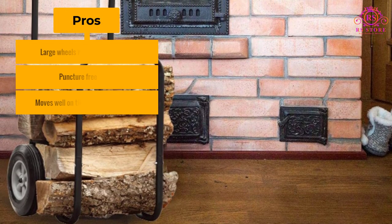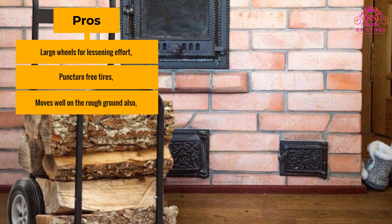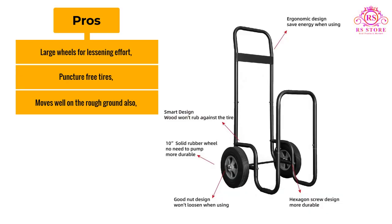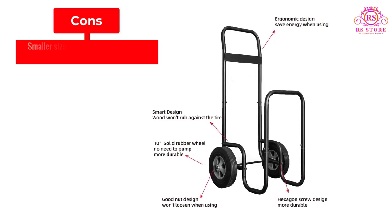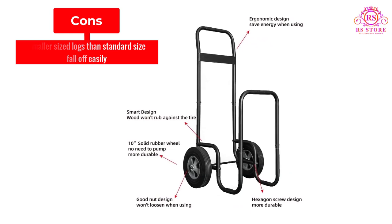Pros: large wheels for lessening effort, puncture-free tires, and moves well on rough ground also. Cons: smaller sized logs than standard size fall off easily.